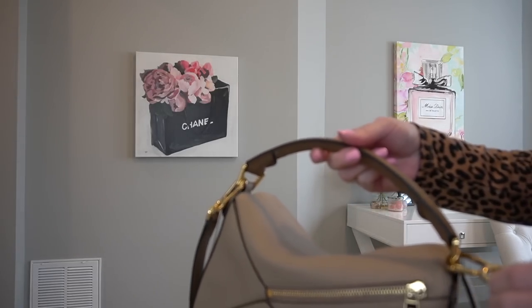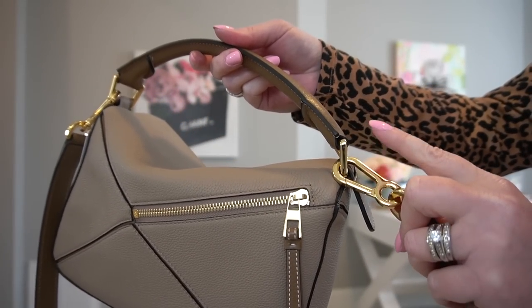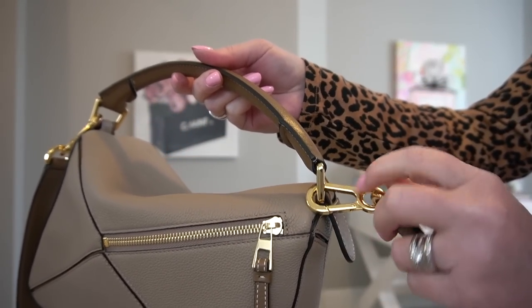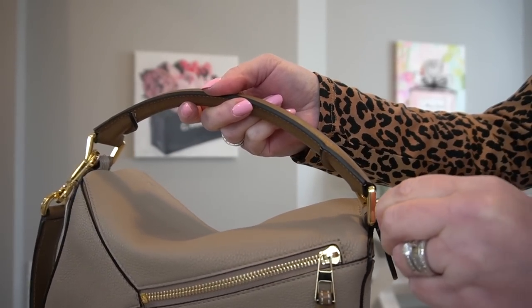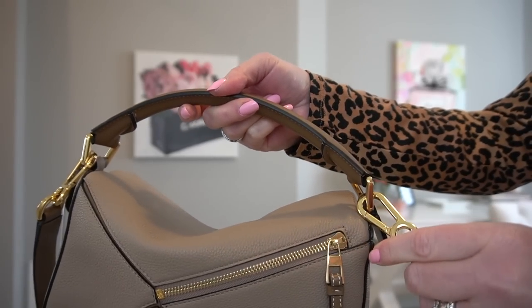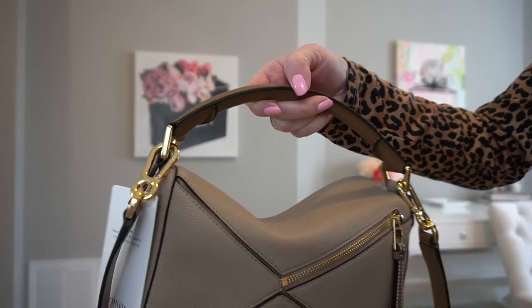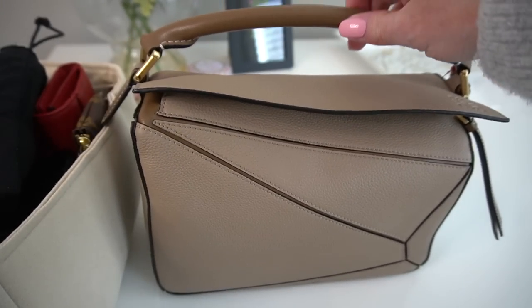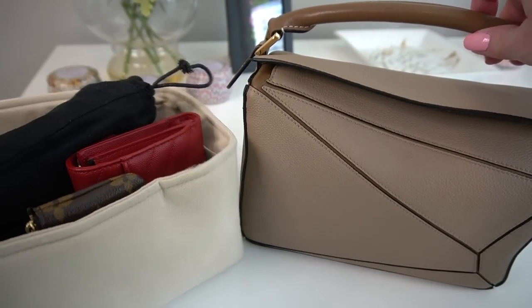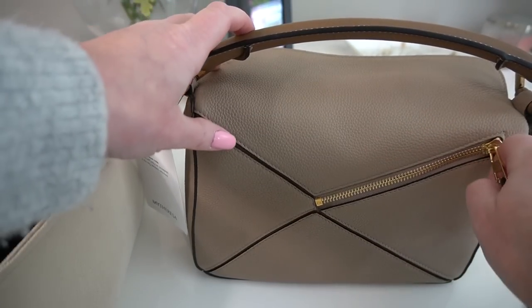I wanted to show you how to attach the strap. The strap needs to go on the back hook and from the front to the back — that was kind of frustrating me when it was not laying straight, and then I figured that out. So from the front to the back, just attach it there like that. I just brought my RP organizer over and I'm going to transfer some things from there into here. The first thing I want to try is this little back pocket — let's see what can fit in there.